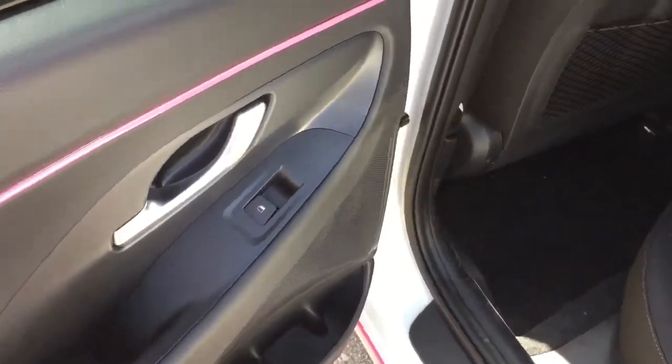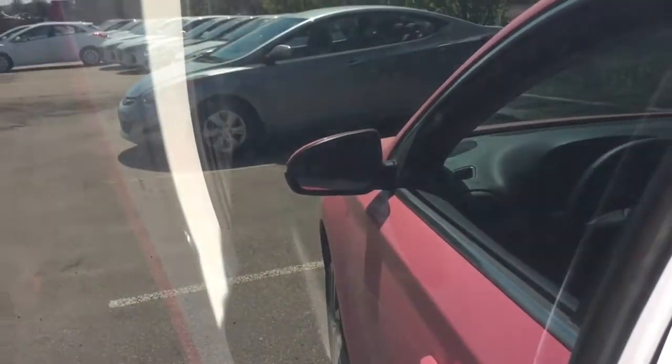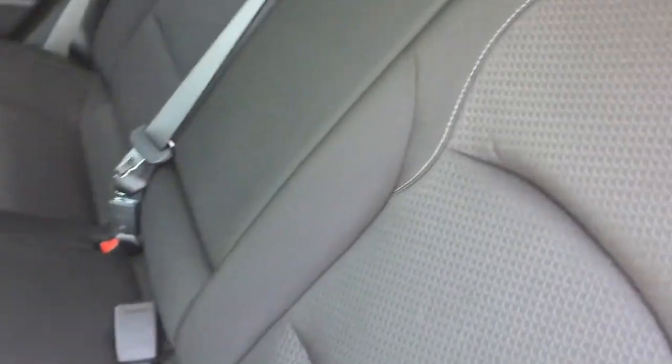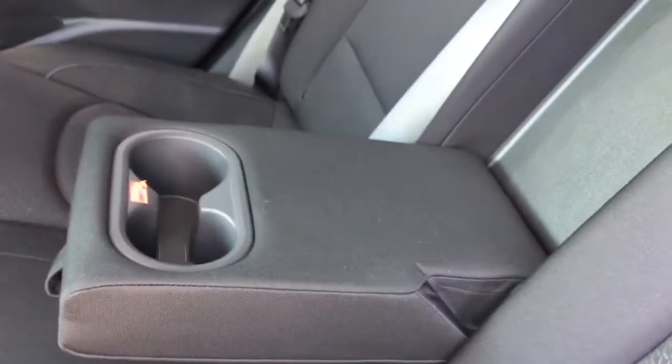Looking at the back seat, it does have power windows, and the back windows are pretty tinted. Pink accent on the door. Lovely black cloth seating back here as well. Both the back of the driver and passenger seat have vinyl kick plates, as well as knee indents for your tall passengers, and a handy mesh map holder behind both seats. In the center, it does have the raised armrest and two handy cup holders.